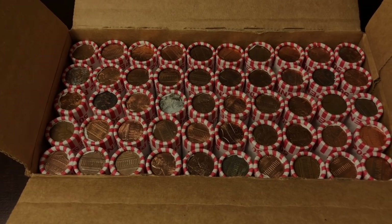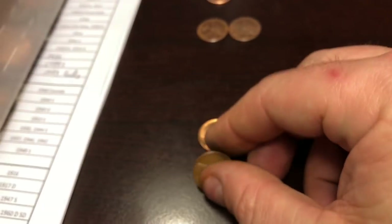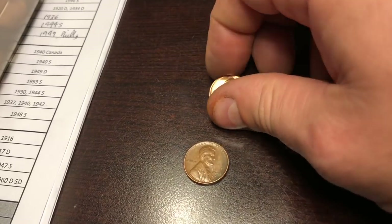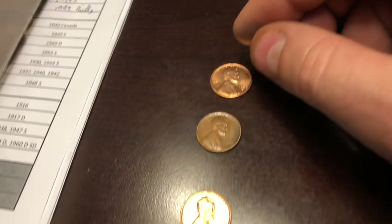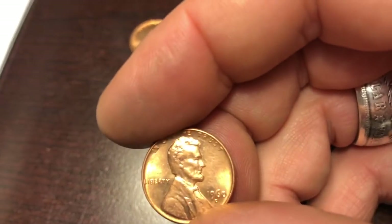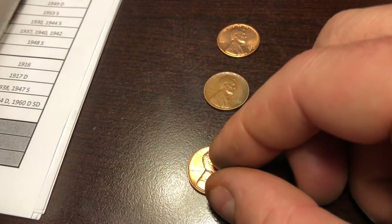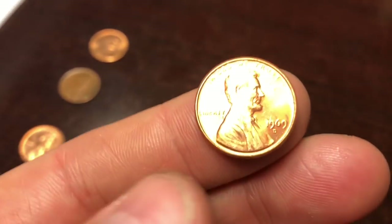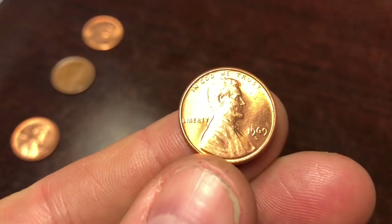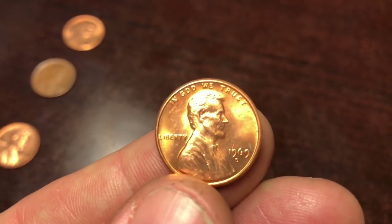We're into the ninth roll and we got our first wheat cent — a 1958D. I also pulled out a 1959 in great shape; I love those coins. And I pulled out a 1960D — it has a little ring on it but it's not in bad shape, so I'll pull it out anyway. Oh, why could it not be a 1969S doubled die obverse in this condition?